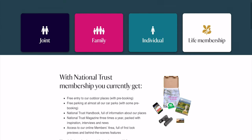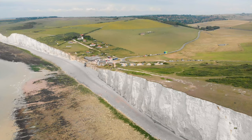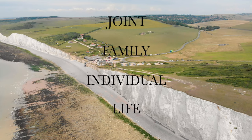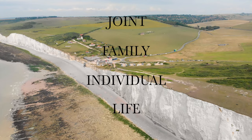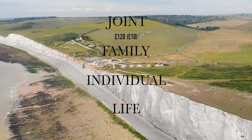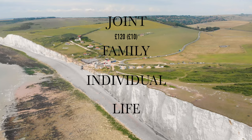So how much does it cost to join the National Trust? The National Trust has a range of membership options to suit different circumstances, built around four different membership types: joint, family, individual and life membership. Joint membership is designed for two adults living at the same address and costs around £120 a year or £10 a month. As under fives are free, this could be a popular membership package if you have young children.